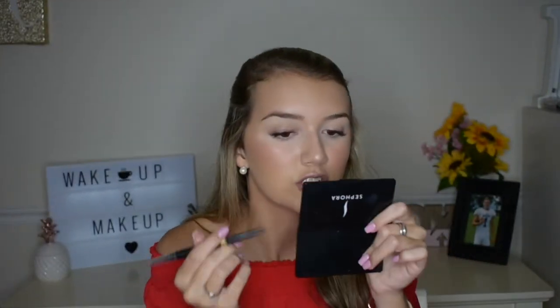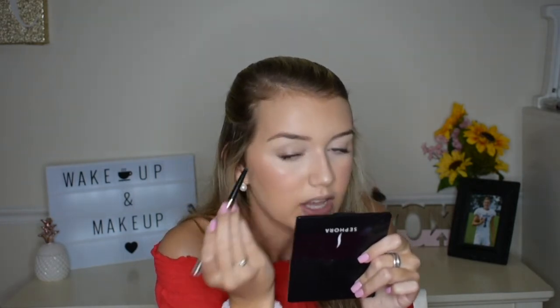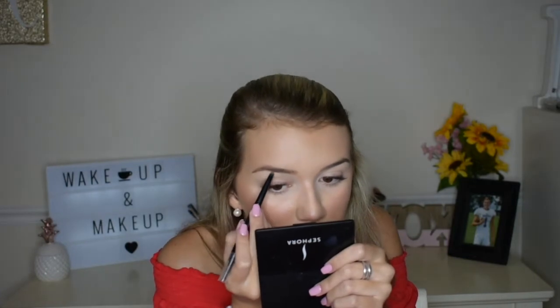Off topic from lash extensions, but a few people have recommended that I do a makeup collection tour. If you would like to see that, I would love to do it for you guys. I don't have the biggest beauty guru collection but I've accumulated a good amount of makeup and I feel pretty happy with my setup. Just comment down below or message me if you want to see that.